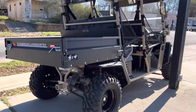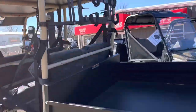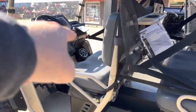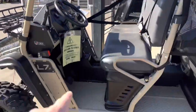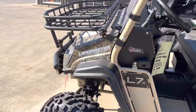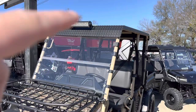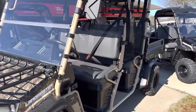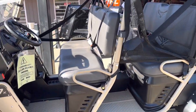This is our Untamed Edition 700 fuel injection. This has gun racks on the back, steel bed, wet sounds console with speaker system, all steel floor, basket, winch, upgraded bumper, diamond plate top. This is like $18,200 right now on sale. If you're a veteran, you get another $500 off.